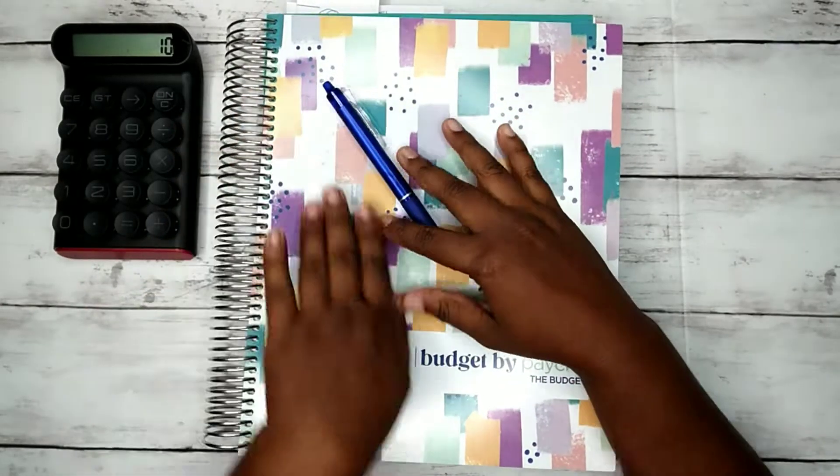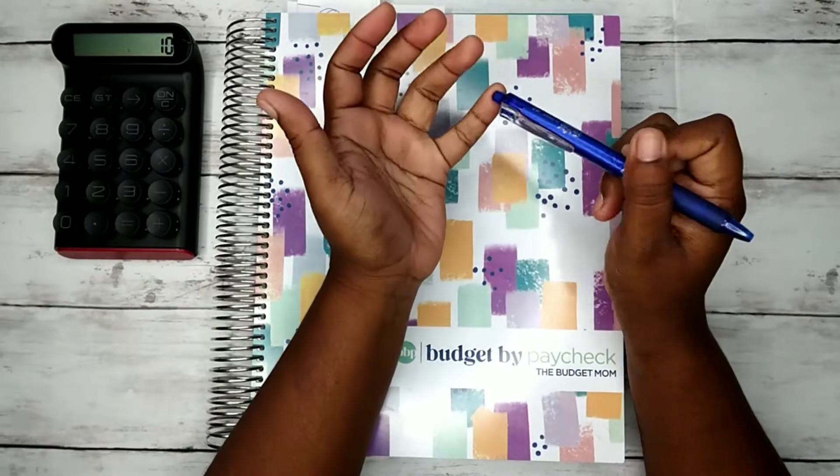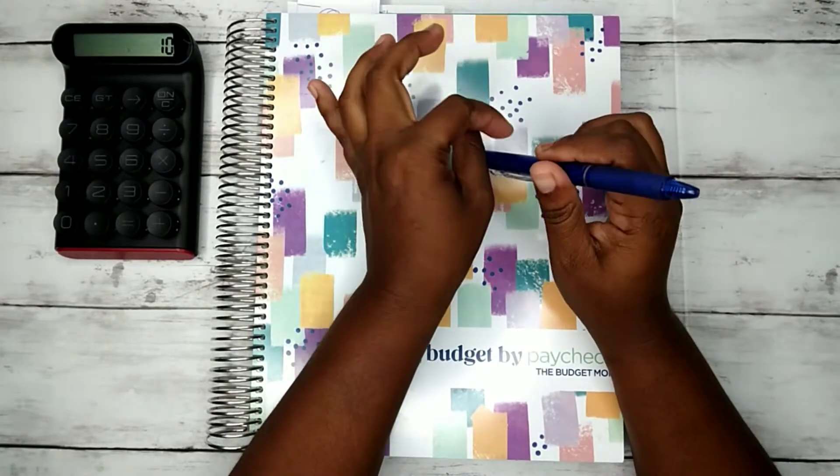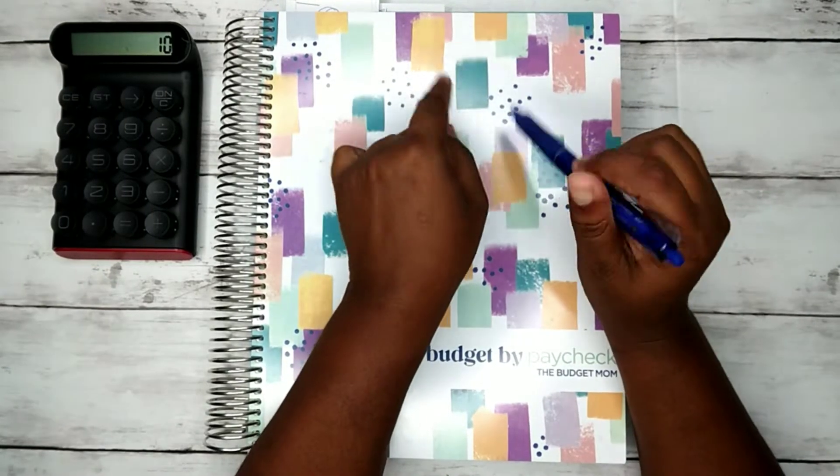Hey everyone, welcome back to my channel, Mom of Five Budgets. Today we are going to be doing our week five check-in and our closeout video.